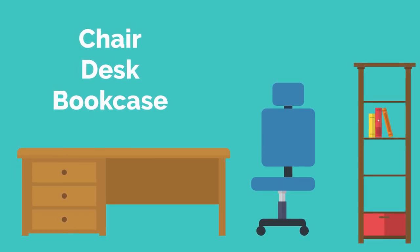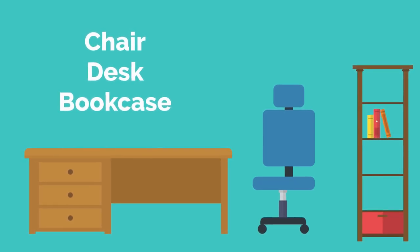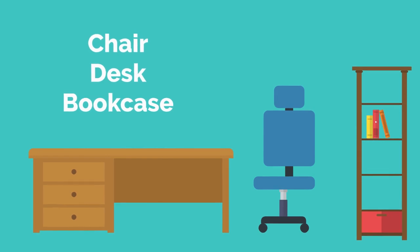Select quality items that make you feel good and want to work. I recently moved towards automated desks that allow me to change from sitting to standing at will.